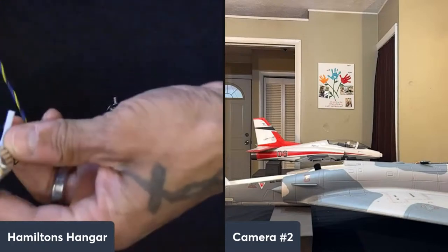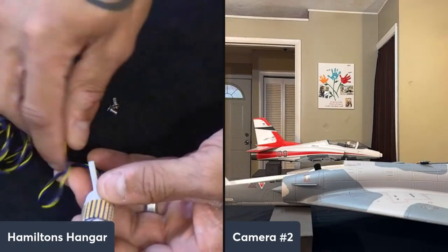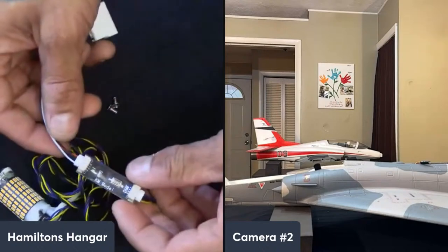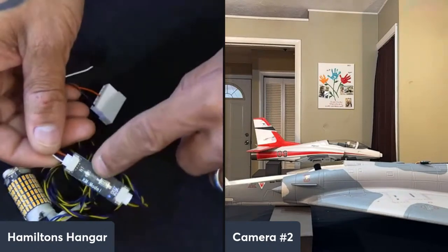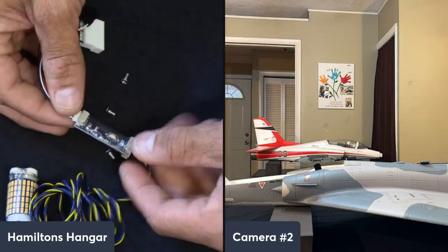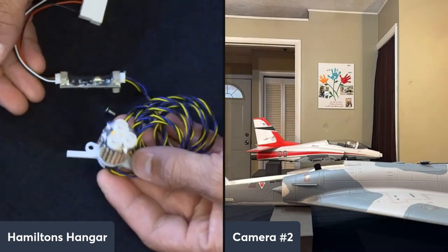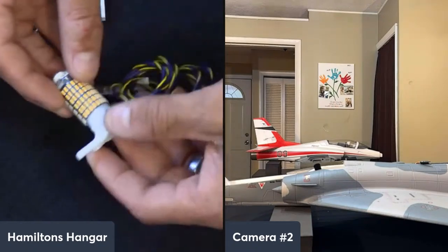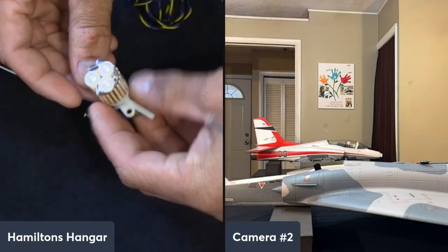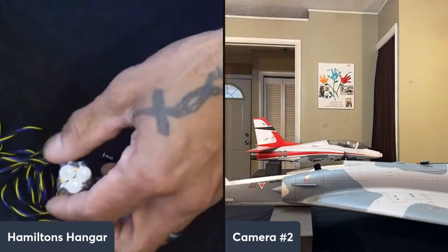This is a V3 — the V1 and V2 weighed around 17 grams; this one is maybe a gram or two more with the lights. It comes with really high-grade wire so you can fish it down and pull it in without issues. We also have a controller board with a button that controls whether it's off at idle or lets you change the color modes. This afterburner is extremely lightweight and only about $45 on their website for a single. You can use code 'Hamilton's Hanger' for 15% off.